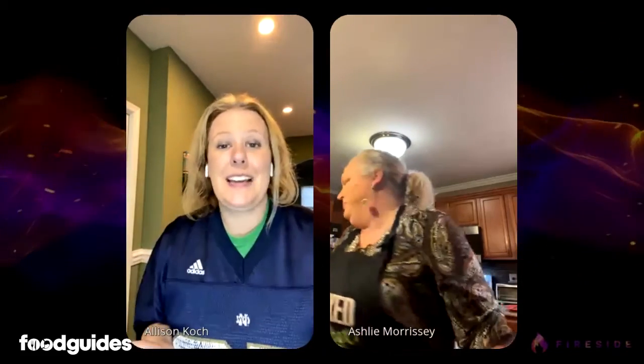Welcome everybody to another What's Cooking with Dr. Cook. I'm so excited for today because we are doing an Irish cook-along. We are going to be making boxty, which is an Irish potato pancake, only we're going to be doing it two different styles: a traditional style and then a low FODMAP gut-friendly version. We're also going to have some Irish trivia.